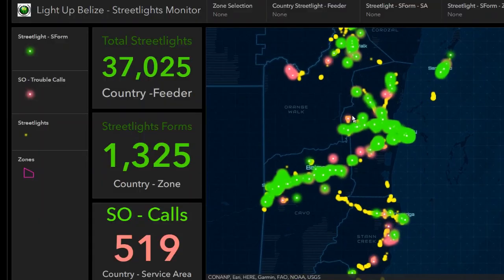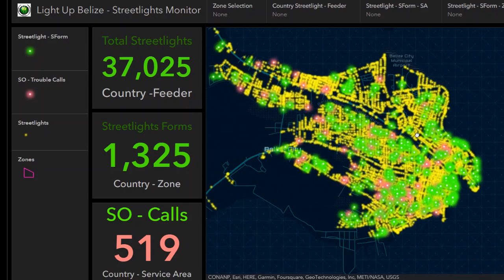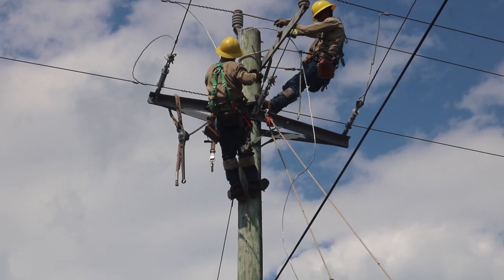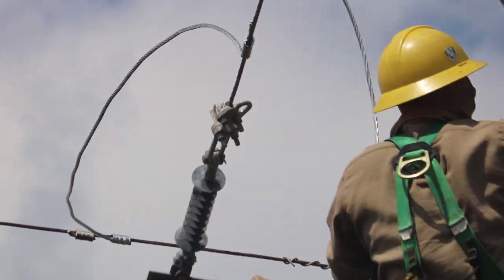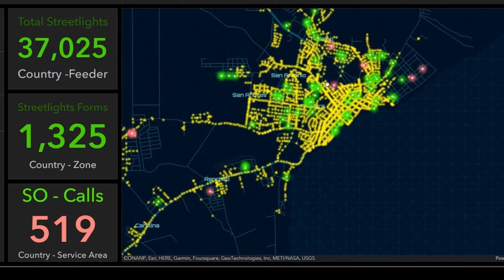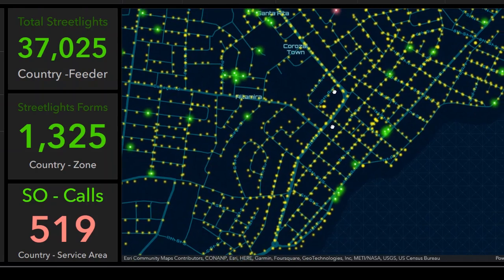There are as many as 37,025 streetlights across the country. It's an ever-increasing figure, as utility poles are being installed in various communities regularly. To keep track of them all, BEL uses a system that creates, manages, analyzes, and maps all types of data. Geographic information systems — GIS — help users to understand patterns, relationships, and geographic context.